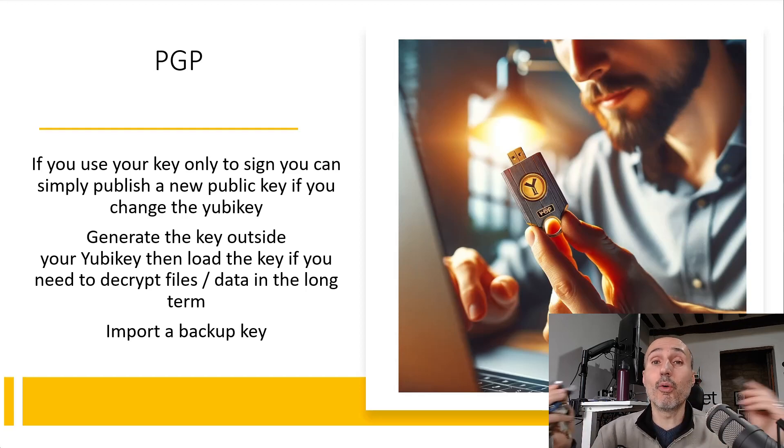So even in the situation where I lose my keychain, I have at least two other keys — one on my fixed workstation and one spare key that I can put on a new keychain so I can always have one with me.